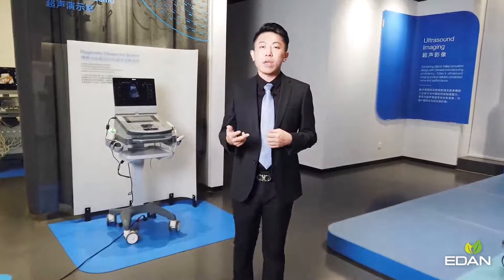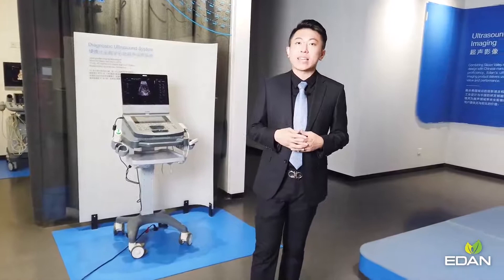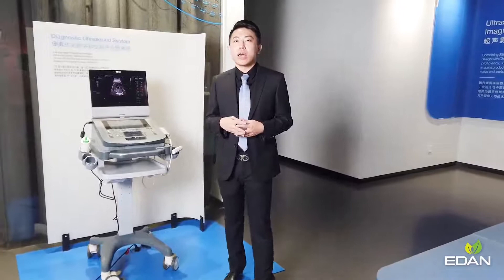In 2015, the intelligent Aglarics platform was released in California, along with two brand new ultrasound systems, AX8 and LX8.